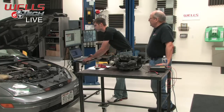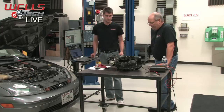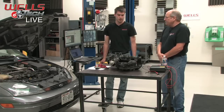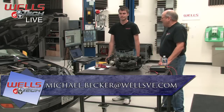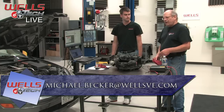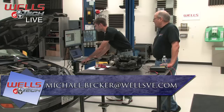People answering our question: Mike came on and said the answer is C, and Leland Sand also said answer is C. That is correct. The IMRC system will help to increase power and responsiveness, and a failing system can decrease fuel economy. We'd love to send you out one of these coveted Wells t-shirts — send Mike an email with your shirt size and mail-in address. George also answered C correctly, so George, send an email as well.